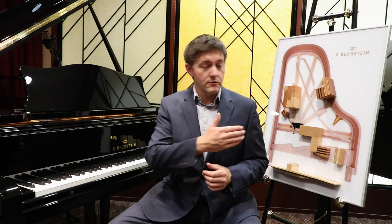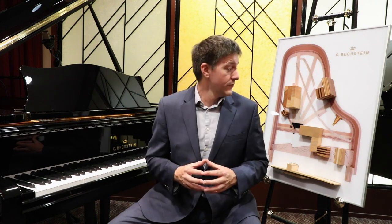I have to my left a breakdown of some of the common elements that you'll see not just in the 212 but in some of the other models within the Bechstein line, and we're going to be contrasting that with the Steinway we were just in front of and pulling in a few other comparisons as well.